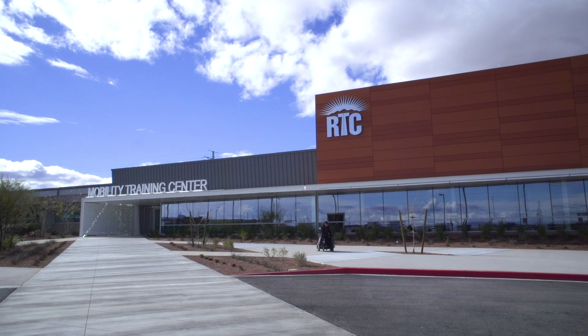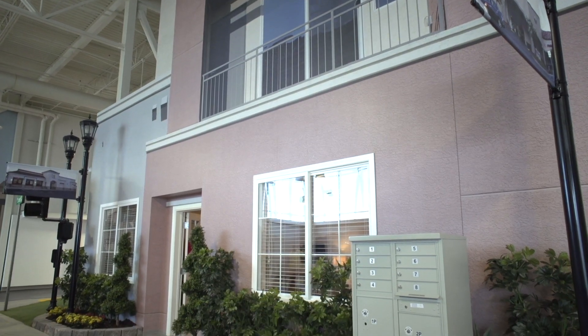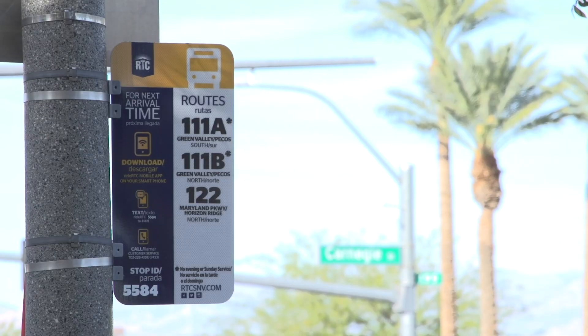The MTC offers a variety of services, including free mobility training, so you can learn to independently use the fixed route system, which paratransit customers ride for free.